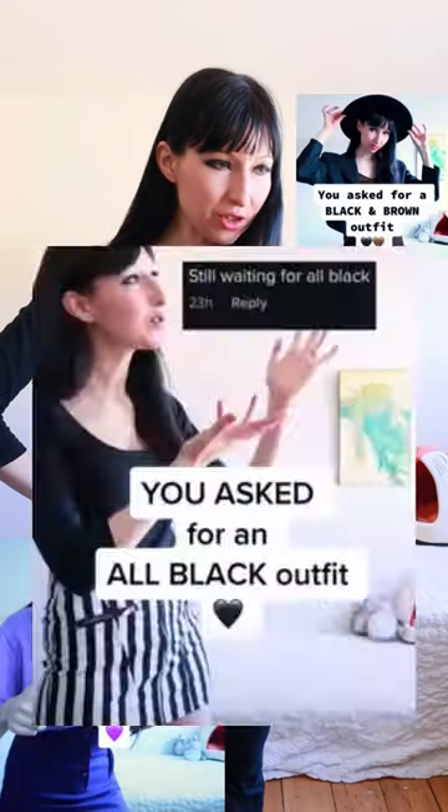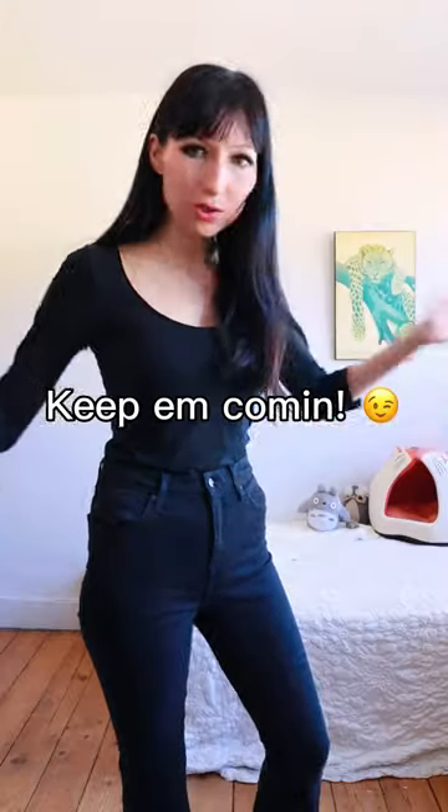You guys just can't get enough of these outfit challenges, can you? Fine. I said I'd do it, so I'll do it. This time you want a black and red outfit and you shall get it. But on my terms.